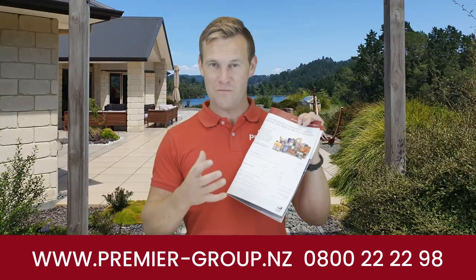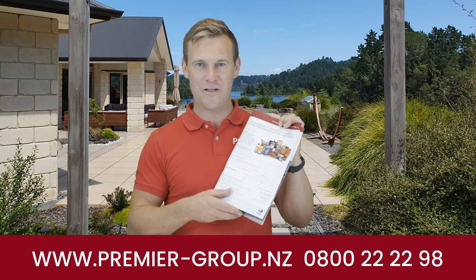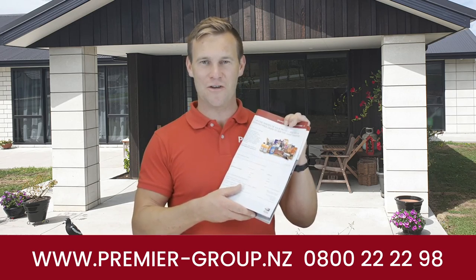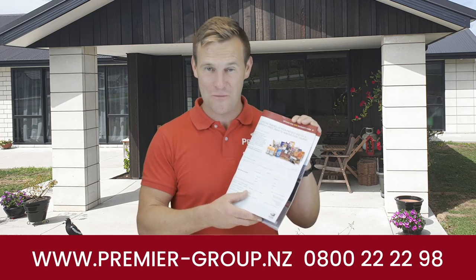Send us your photos — we would love to see them. Before and after pics, bring it on! We love photographs from our great clients. Some of our best pics in our brochures come from our great customers just like yourself. Thanks for watching and be into win — we can't wait to see your photos. Thanks so much!